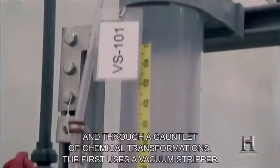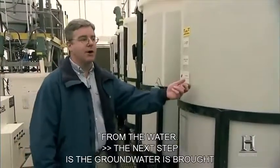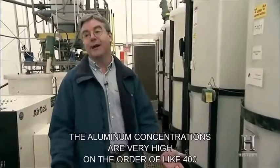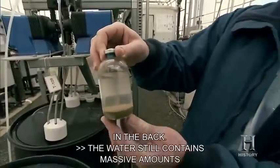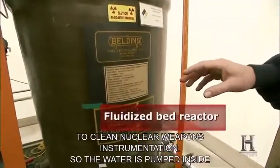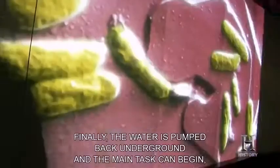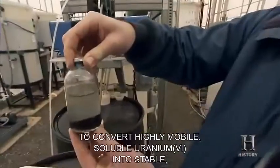Before scientists can attempt to bioremediate the uranium, they pump groundwater to the surface through a gauntlet of chemical transformations. First, a vacuum stripper and carbon filters remove volatile organic toxins. Next, the groundwater is brought to holding tanks where aluminum — present at concentrations of 400 to 500 parts per million — is removed and pumped into another holding tank. The water still contains massive amounts of toxic nitrate used to clean nuclear weapons instrumentation, so it's pumped through a fluidized bed reactor where microorganisms denitrify the nitrate. Finally, the water is pumped back underground, and the main task can begin: stimulating microscopic bugs to convert highly mobile, soluble uranium-6 into stable, insoluble uranium-4.